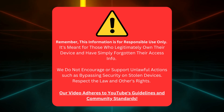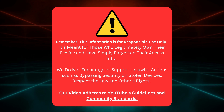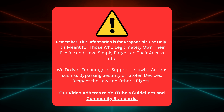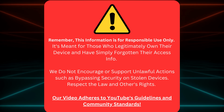Let's dive in, shall we? Alright folks, this information is purely for responsible use. It's designed for folks who own their device but need to remember their access info. We're not here to help anyone mess around with stolen devices — that's illegal and not cool. Let's respect the law and others' rights. This video sticks to YouTube's rules and community standards. Now that we've got that cleared up, let's jump in.